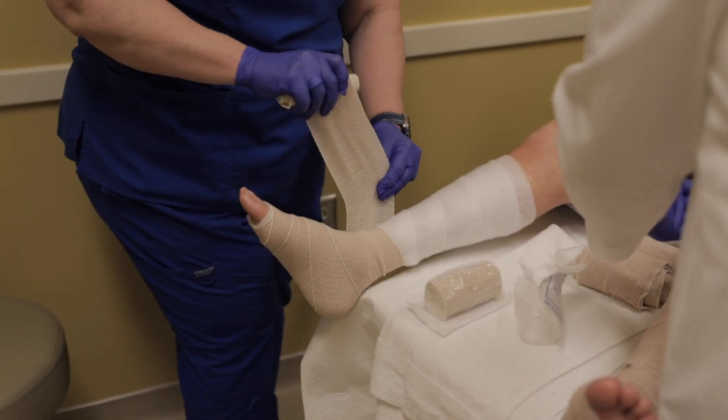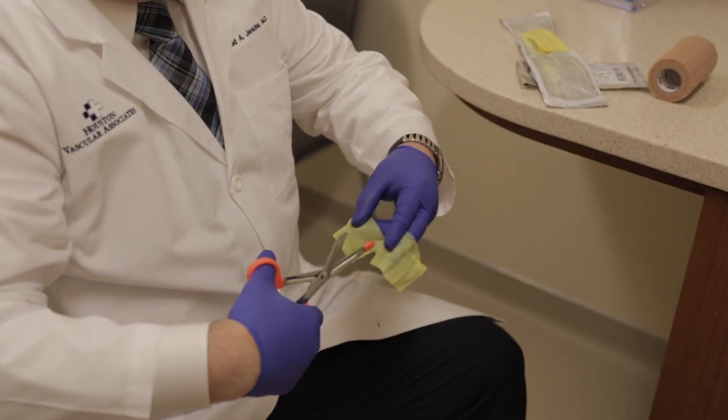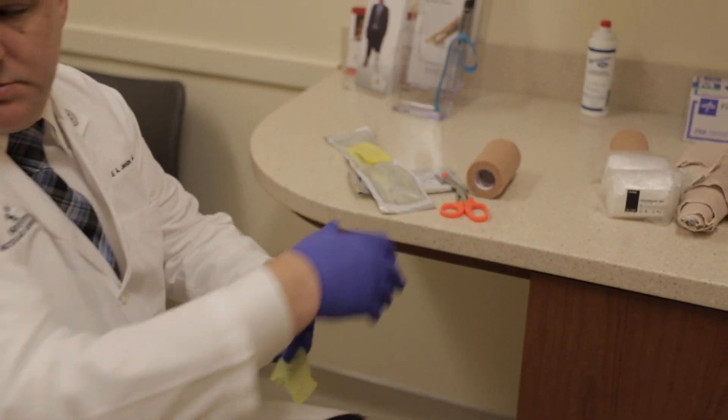I think as a vascular service, we have a good relationship with the primary care physicians. We see patients both in the hospital as well as in the office. Many of the acute issues we see in the hospital.